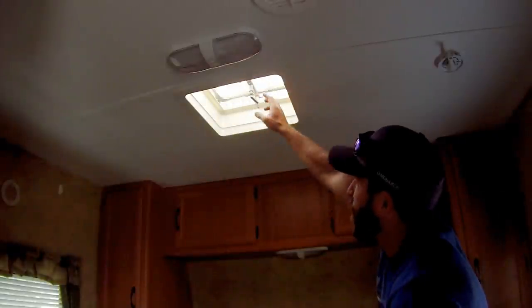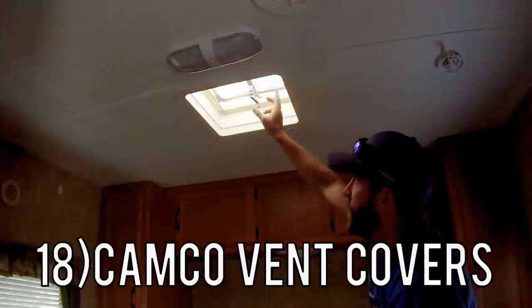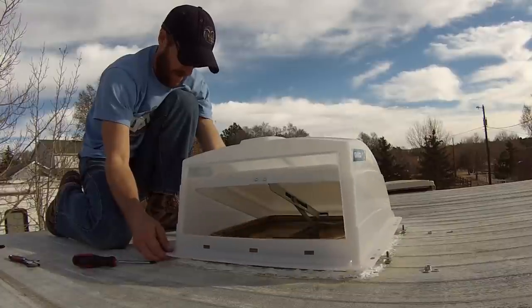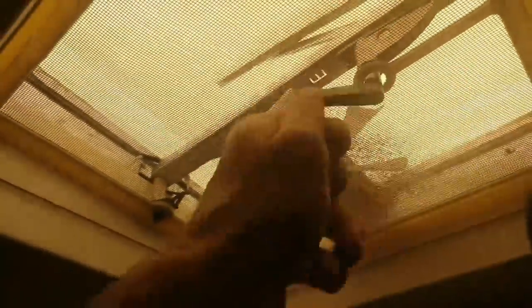Number 18 is these Camco vent covers. It's kind of hard to see here but I did a separate video on how to install these. These are the covers that go over your vent and they are so awesome — another game changer because you can open up your vents when it's raining. As you're driving down the road you can have them open to get a nice breeze. You've got to put these on your camper if you haven't installed them yet.